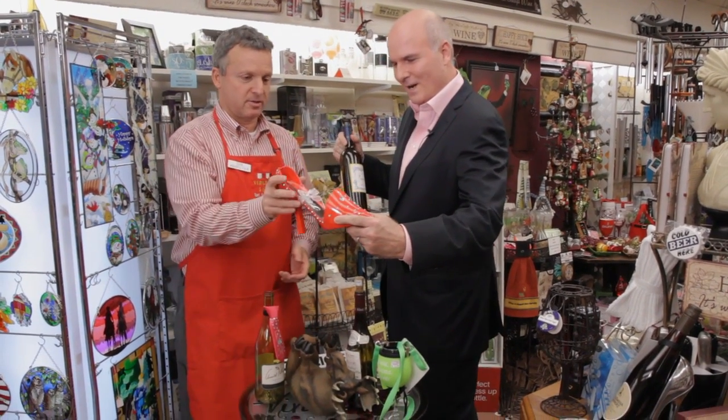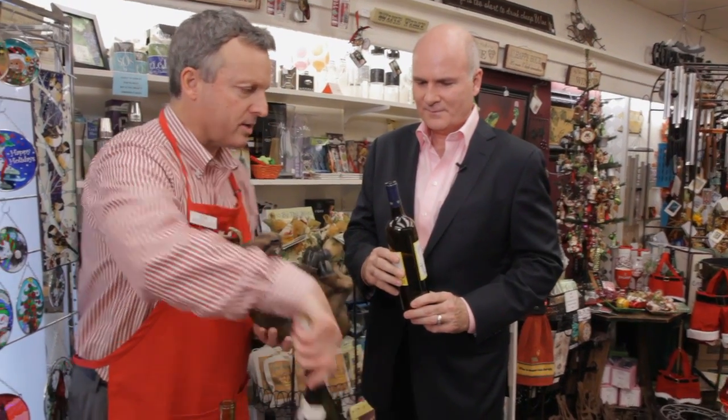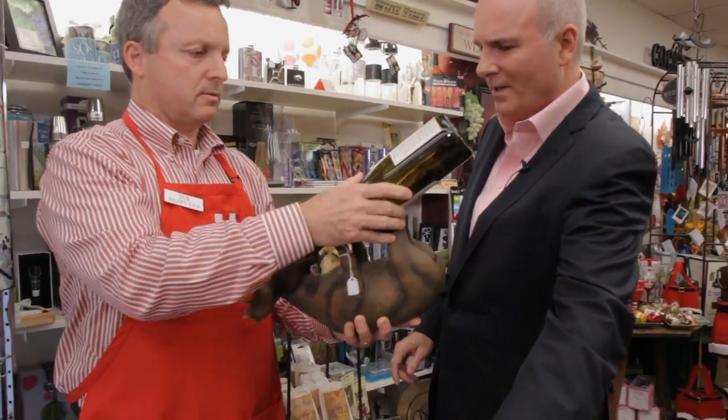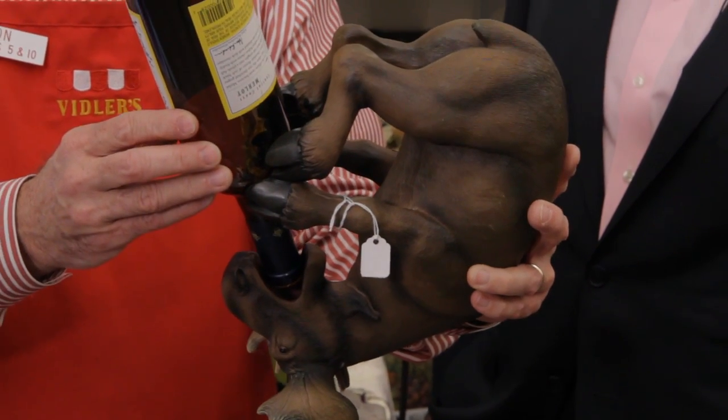And not to leave the guys out, we have the Bullwinkle moose version. So this is maybe not quite as elegant — a little more rustic — but you can just put the wine in there. Isn't that something? It's amazing how it has turned to wine.